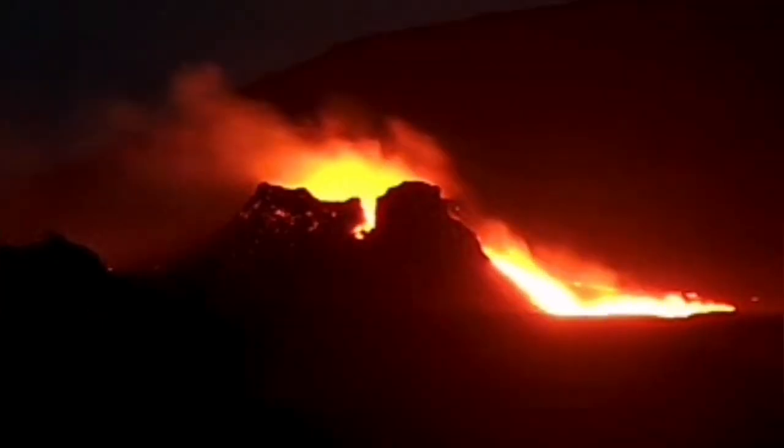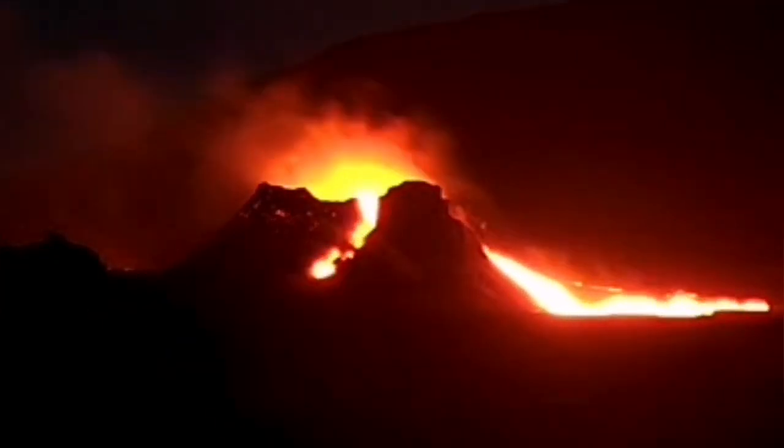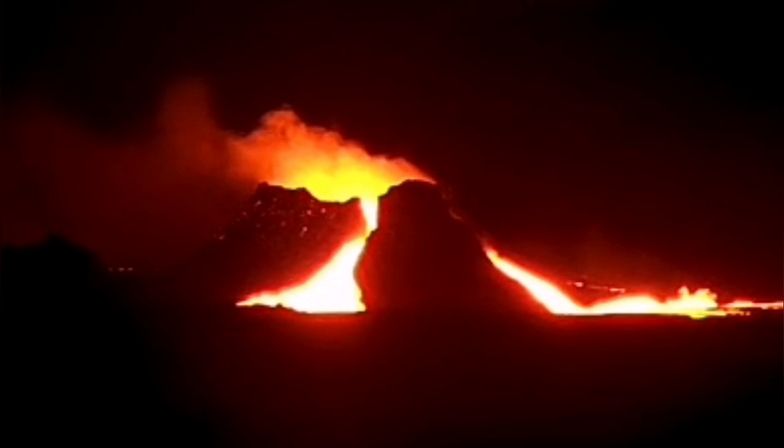I will go closer to show you this. Unfortunately, because of the bad weather, we were not able to see clearly. Look at this — it's looking like molten metal inside a steel factory. The direction of the wind shows it is very strong, so no drone was probably in the air to record this.